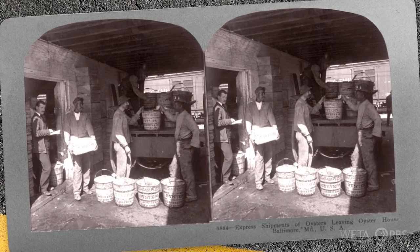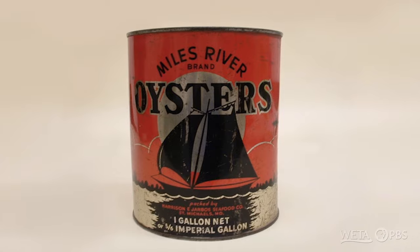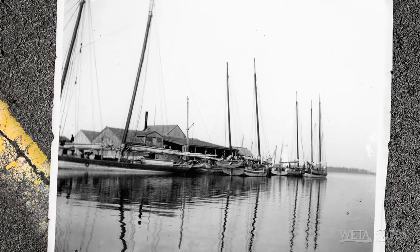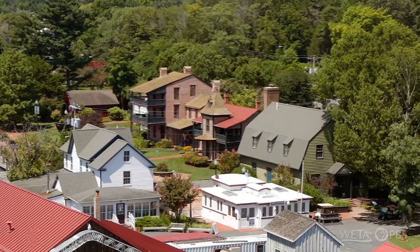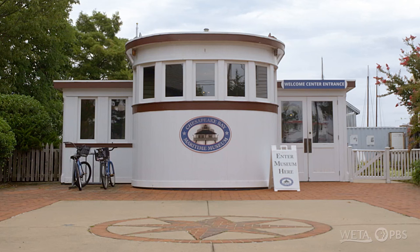They would dredge the oysters, bring them to a packing house, shuck them, put them in a gallon can, seal it, put it on ice, and put it on a train. It would go to New York, Chicago, Philadelphia. So the whole oyster business exploded, and St. Michael's had this renaissance of seafood harvesting and packing. And then there was a problem — the oyster population declined significantly. The Historical Society of Talbot County started to acquire historic buildings, and in 1965, they opened the Chesapeake Bay Maritime Museum.